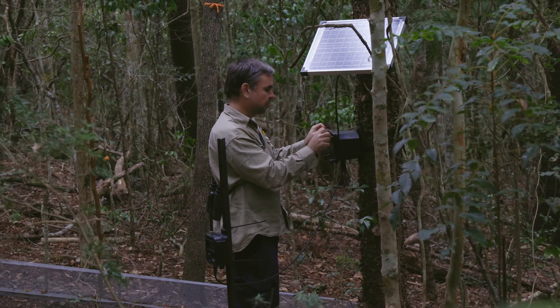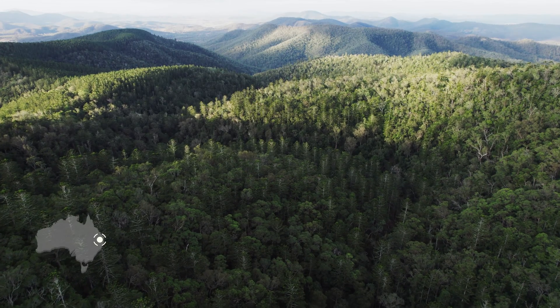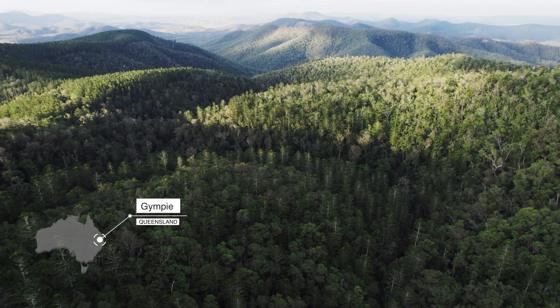I'm Dan Ferguson from the Department of Environment and Science. I'm here today to talk to you about the critically endangered Nangoa spiny skink. It occurs just outside of Gympie in South East Queensland.